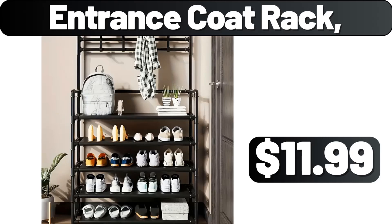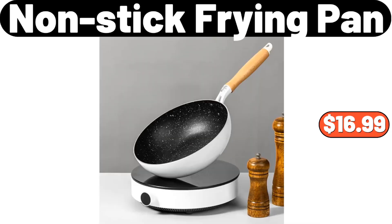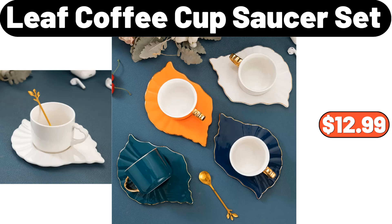Entrance Coat Rack, $11.99. Square Cake Baking Pan, $7.99. Non-stick Frying Pan, $16.99. Multi-Function Knife Holder and Cutting Board Stand, $31.08.